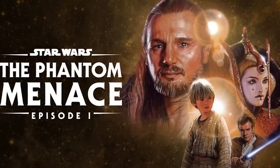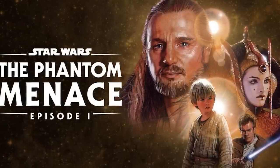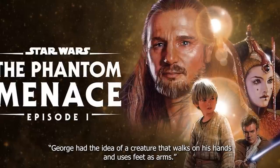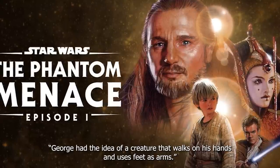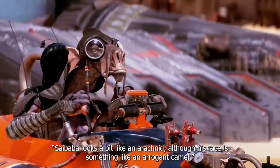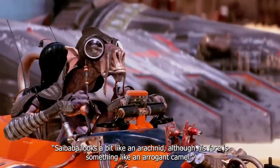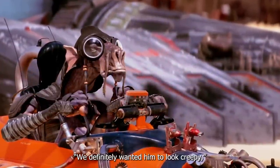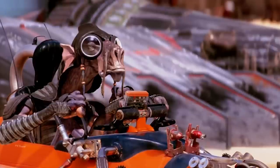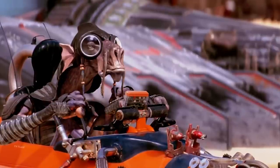To use the words of Terrell Whitlatch, a concept artist who worked on The Phantom Menace: George had the idea of a creature that walks on his hands and uses his feet as arms. Sebulba looks a bit like an arachnid, although his face is something like an arrogant camel. We definitely wanted him to look creepy. Looking at the Dugs' design, we have to conclude that they succeeded in their goal.